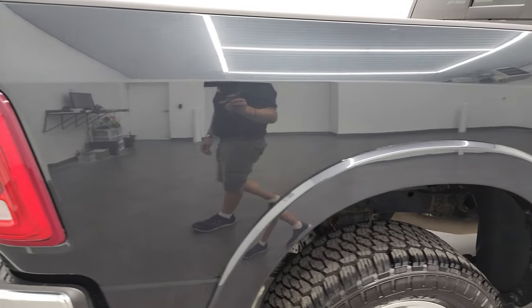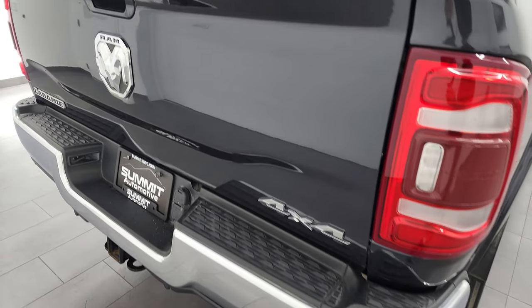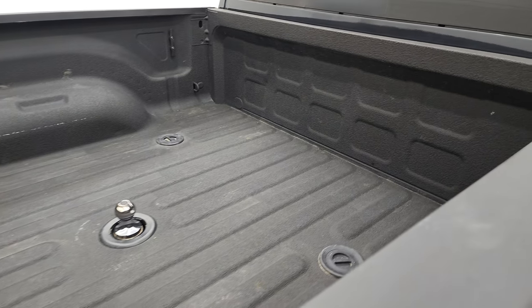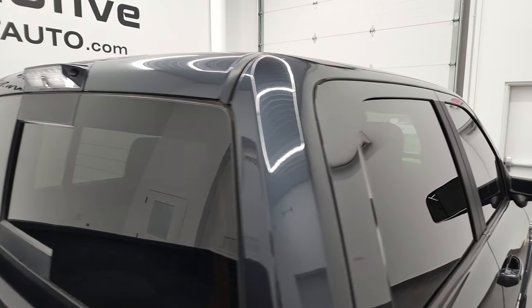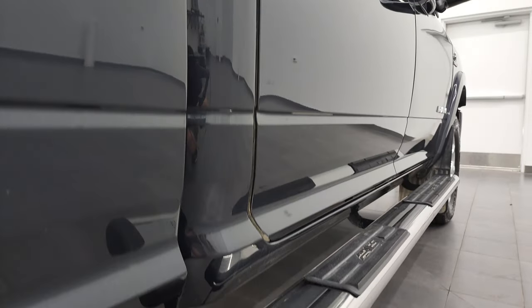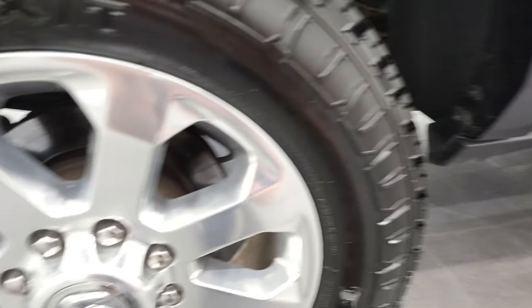I take these HD videos so if you are far away or even close by and you just cannot make the trip down but you're still interested in purchasing the vehicle, you can see the truck, hear the truck, and have confidence in the vehicle before you even get here. When you do get here there are absolutely no surprises and you can make a smart and informed buying decision from wherever you're at. If this video helps you make that buying decision, let your salesman know you saw the video and that Brett sent you.